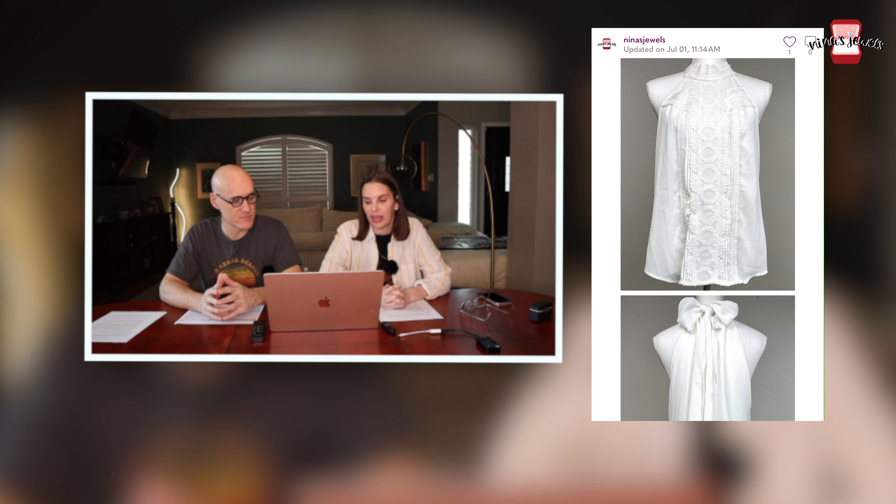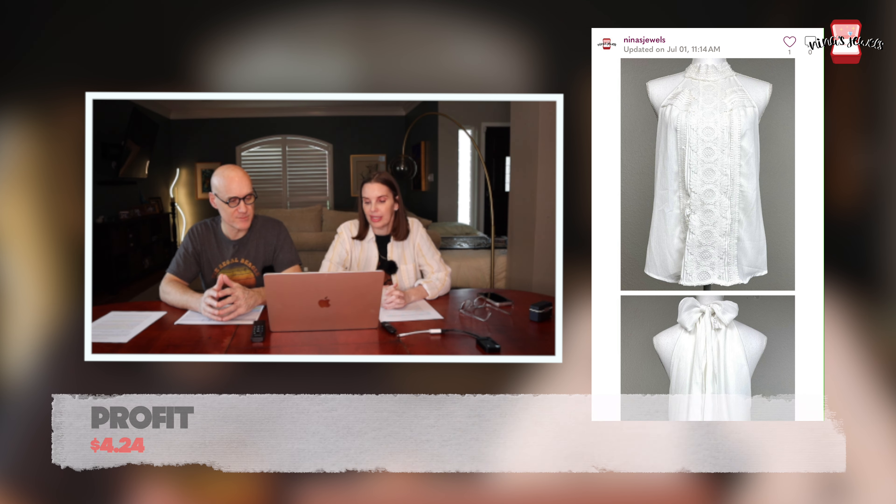Next up was a brand new with tags New York and Company white lace front trapeze tank top. We picked it up because it had tags, paid $3.79 at the thrift store, and it sold for $13 even on Poshmark.